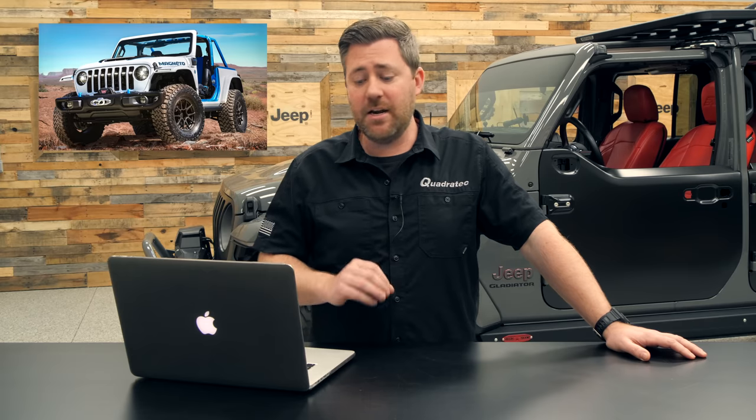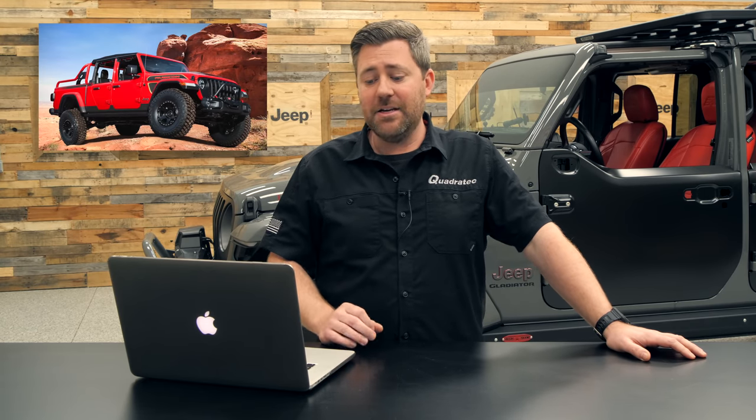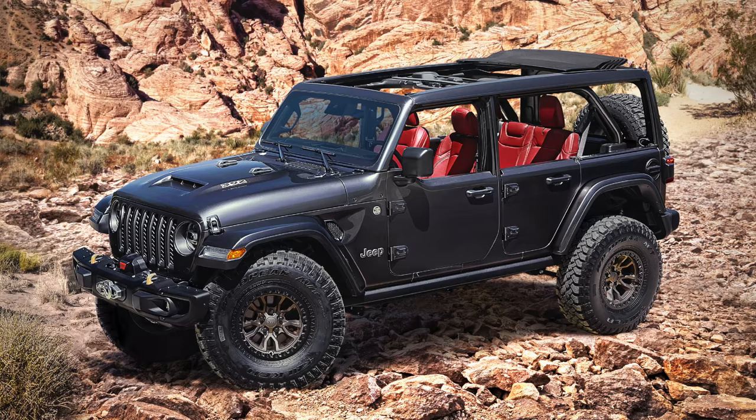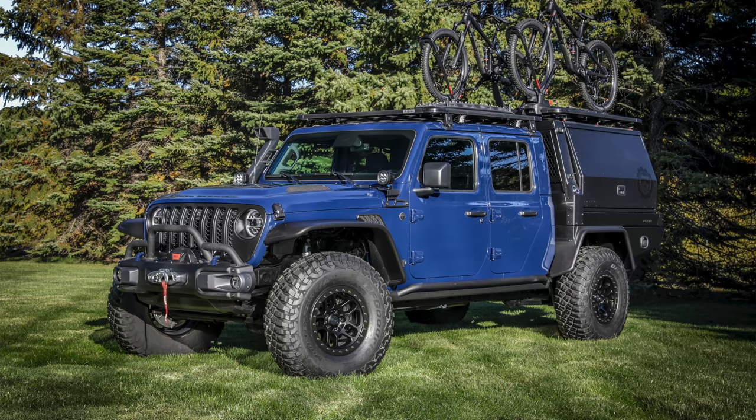Those four new concepts are called the Jeep Magneto, Jeepster Beach, Jeep Red Bear, and the Jeep Orange Peels. In addition to those four new concepts, we're also going to see the Wrangler Rubicon 392 — which is now a production vehicle — but it's going to be great to see one of those in person.